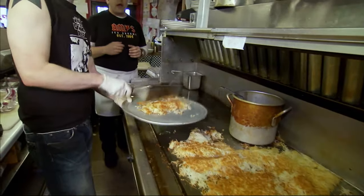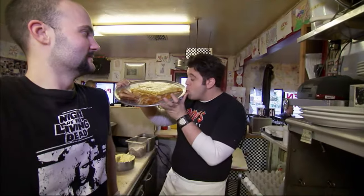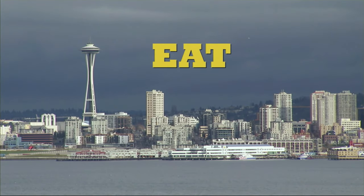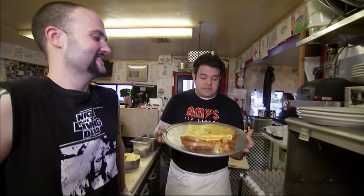He piles on the hash browns and tops the omelet with toast. The southwestern exposure is ready. Time to put the eat in Seattle. This is the breakfast of titans.